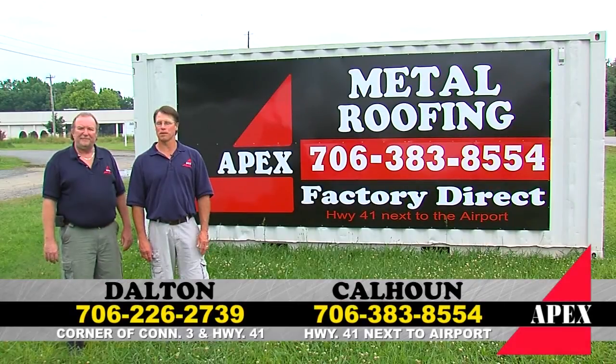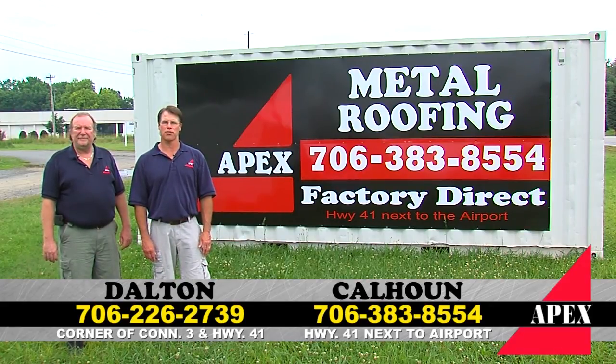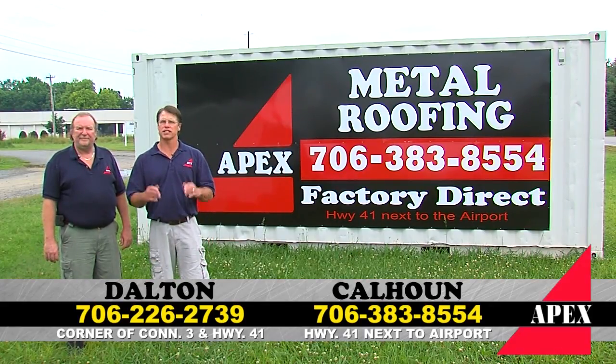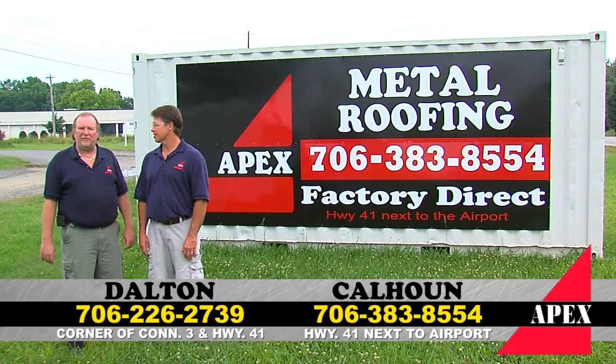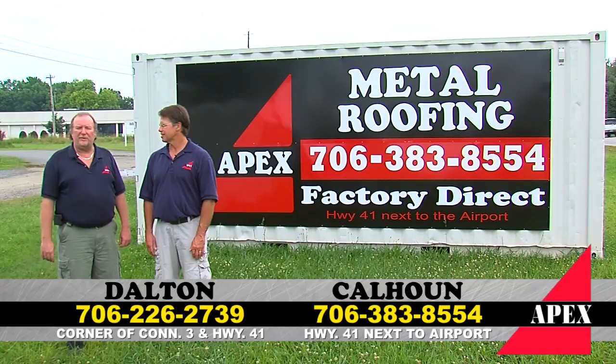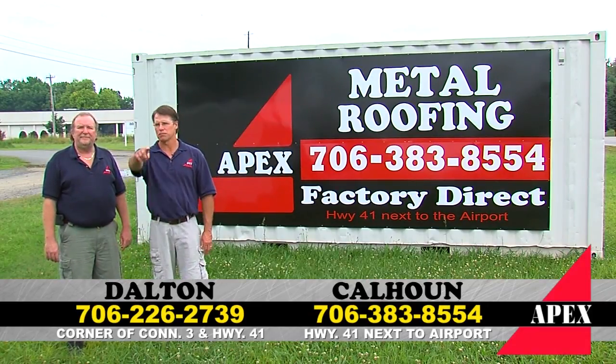We hope you learned some more about some great Apex products. Give us a call here in Calhoun at 706-383-8554 — conveniently located on South 41 next to the airport. Or call us in Dalton at 706-226-2739, conveniently located on the corner of 41 South Bypass. Come see us.